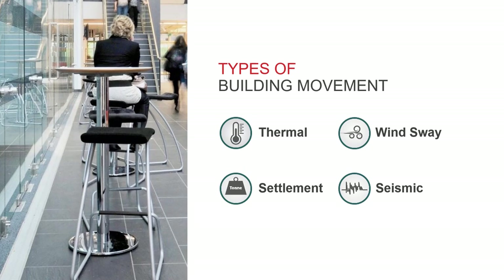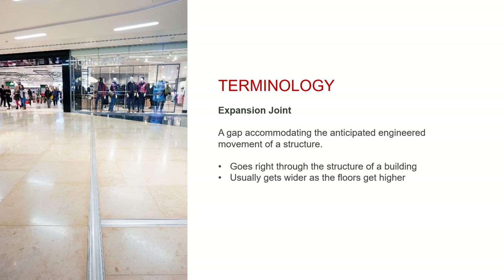Wind sway, which is unpredictable, intermittent and can be quite significant. Seismic, which can be very significant and is often multi-directional. Luckily we don't experience earthquakes very much in the UK, but there are special joint covers available to combat extreme seismic movement if you need them.